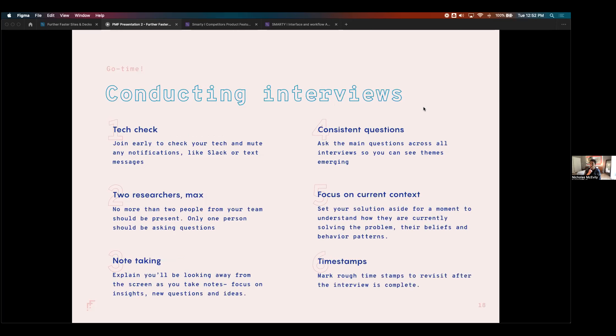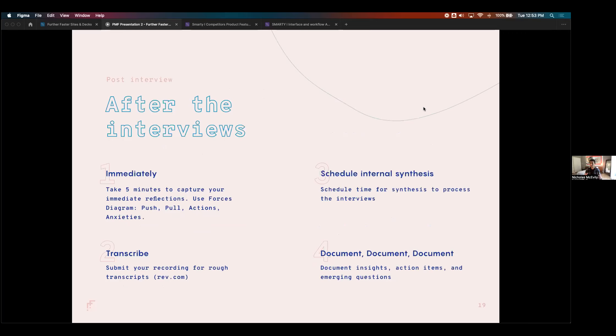Best practices for interviews: do a tech check, don't have more than two people on the call as it creates group dynamics and pressure, take notes even though a transcription service is running — tracking the energy on the call and writing things down makes you an active listener. Be consistent in questions across each interview, focus on current context, and note the timestamps as you work through it.